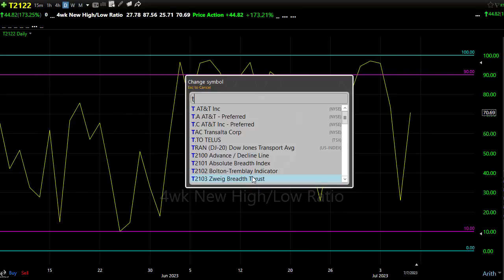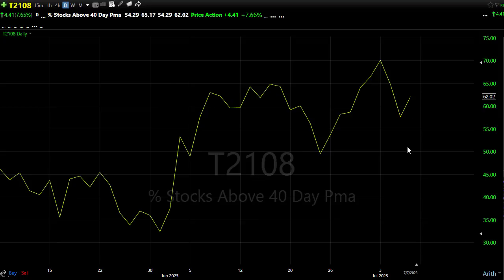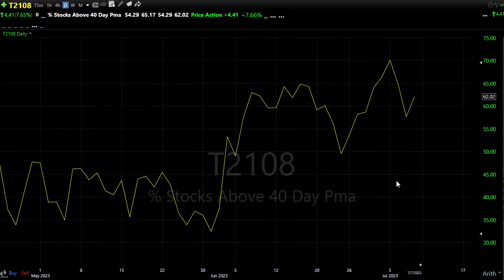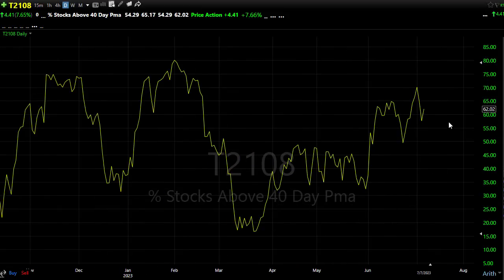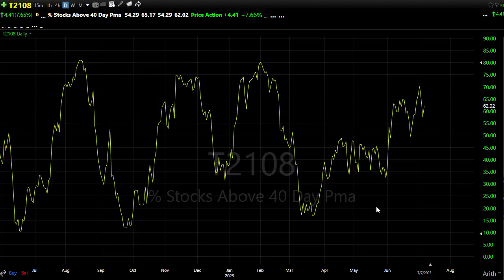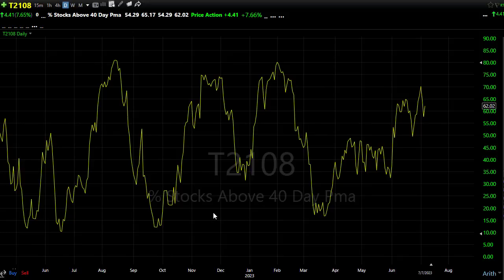Looking at T21.08, also held in there nicely on Friday — we held price support levels. Our trend seems to be hanging in, and the percentage of stocks holding above the 40-day is up around 62%. Keeping in mind anything in that 60 to 75 range starts to smack a little bit of that overbought condition in the market. But still we're doing good — holding support levels, holding trends, and there's nothing in here yet to be a major concern.